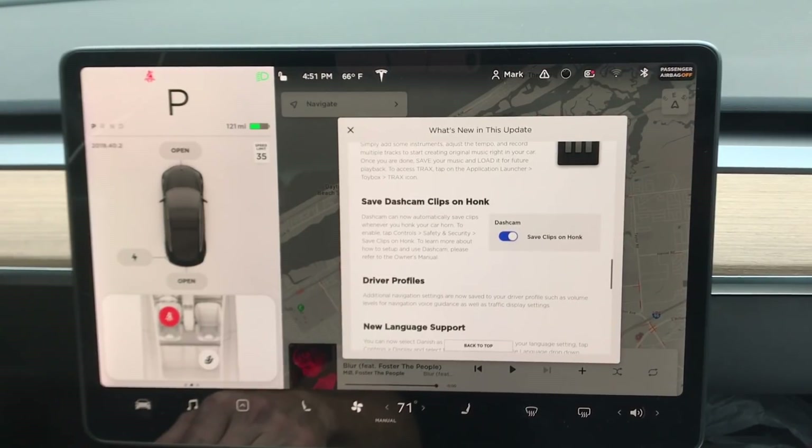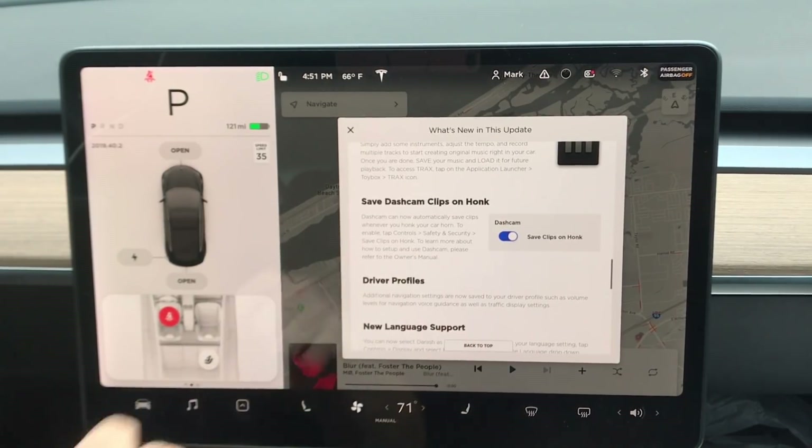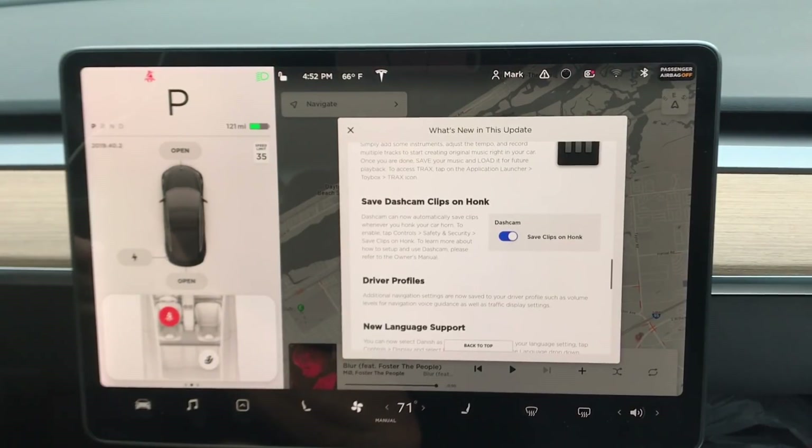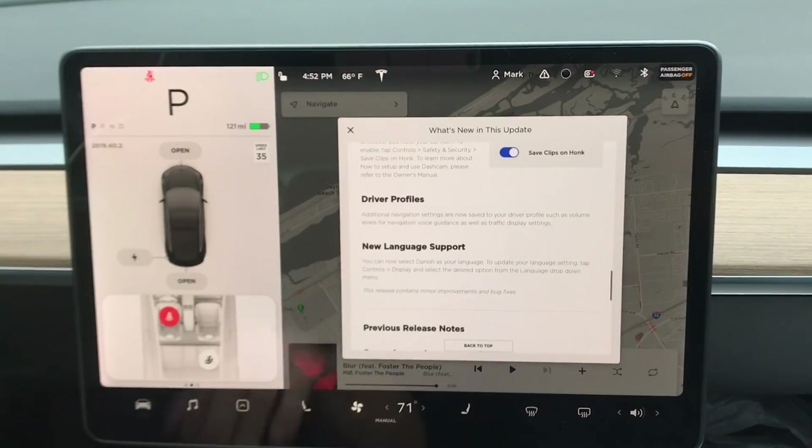Save dash cam videos on honk — you have to enable it first. Dash cam now automatically saves clips whenever you honk your horn. To enable, tap Controls, Safety, Security, then 'Save Clips on Honk.' That's really helpful — something you don't realize you need until you have it. If someone pulls out in front of you, you'll immediately hit the horn anyway, so honking becomes another way to save that footage.